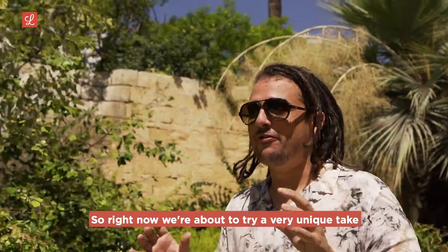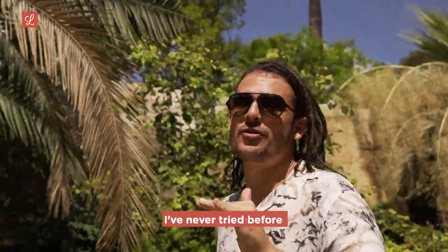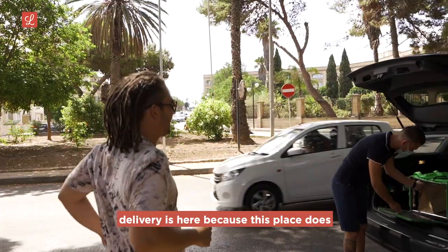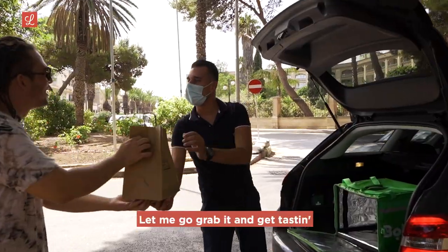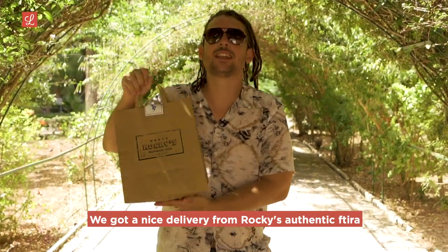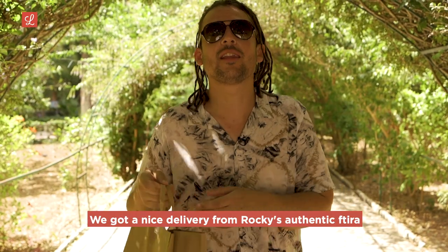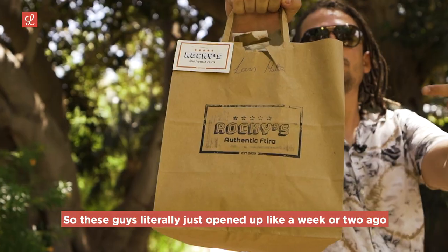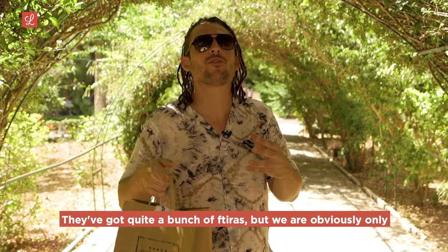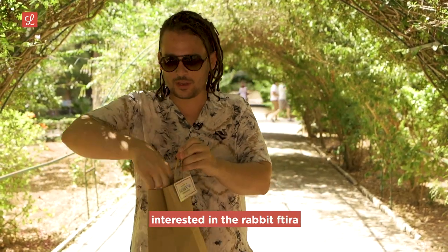Right now we're about to try a very unique take on rabbit, something I've never tried before. Let me know in the comments if you've tried it before. Delivery is here because this place does not have a shop yet. We got a nice delivery from Rocky's Authentic Ftira. These guys literally just opened up like a week or two ago. They've got quite a bunch of Ftiras, but we are obviously only interested in the rabbit Ftira.